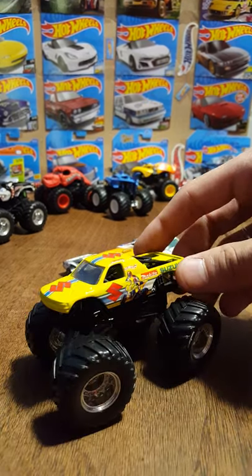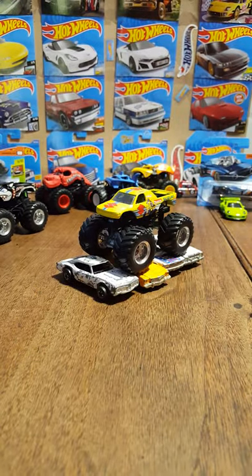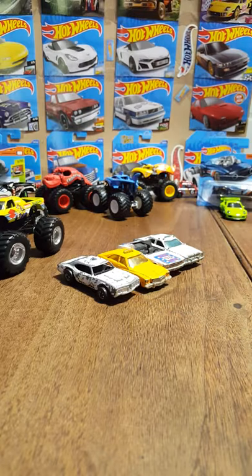Suzuki — nice heavy truck, awesome looking.